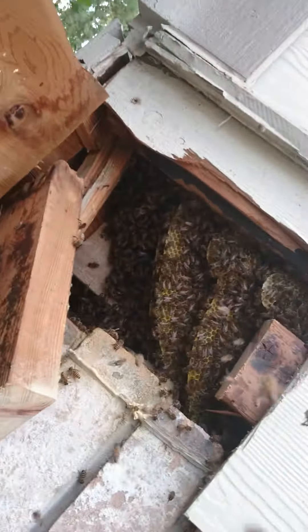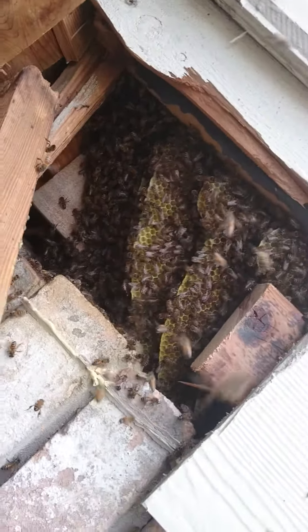Here at BeeSafe, we try to save them when we can. These people said the bees have been here a few days, but as you can see, they've been here a lot longer than that.